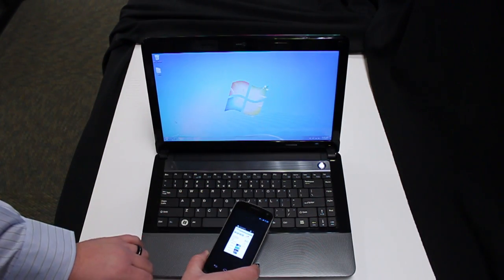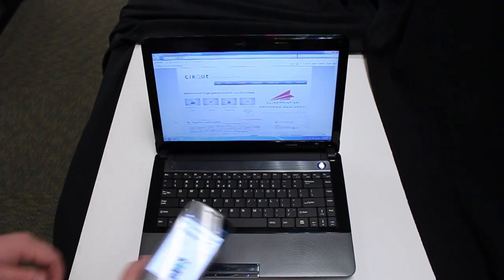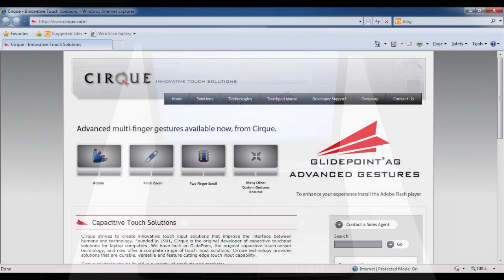To begin, we'll send a URL from the phone. Here we have CIRC's webpage — as the devices communicate, the URL is sent to the PC.